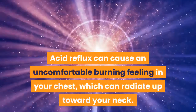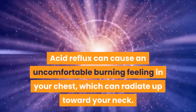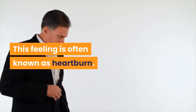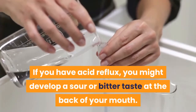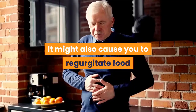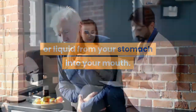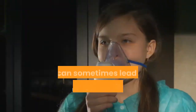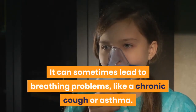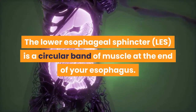Acid reflux can cause an uncomfortable burning feeling in your chest, which can radiate up toward your neck. This feeling is often known as heartburn. If you have acid reflux, you might develop a sour or bitter taste at the back of your mouth. It might also cause you to regurgitate food or liquid from your stomach into your mouth. In some cases, GERD can cause difficulty swallowing. It can sometimes lead to breathing problems, like a chronic cough or asthma.